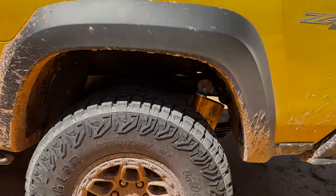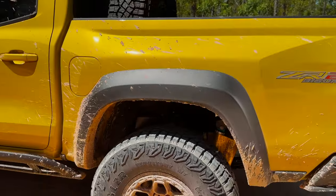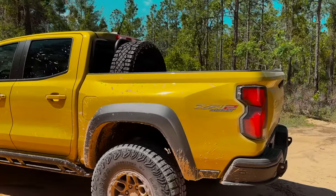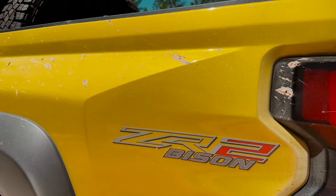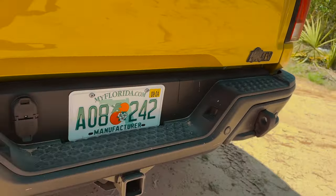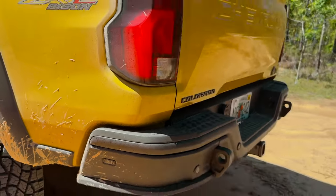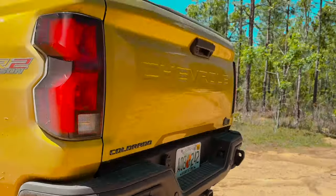We've also got some rails here that protect for your breakover angles and will protect the underside of the truck. You can get a sneak peek at the Multimatic DSSV dampers here at the back — they are also at the front as well. You do have special emblems back here letting you know you have a ZR2 Bison, your Colorado badge, and an AEV logo letting you know who helped build this truck. We've also got great departure angles.